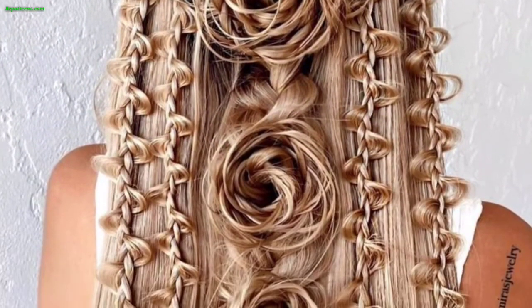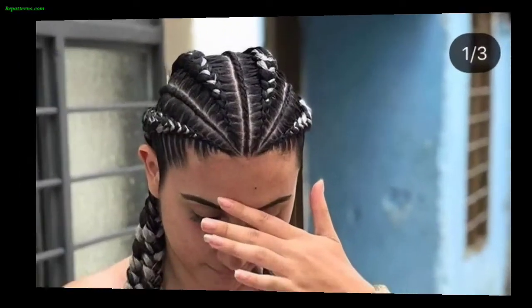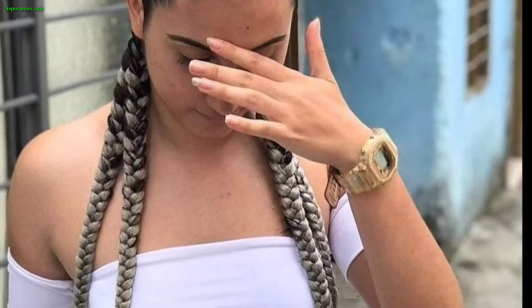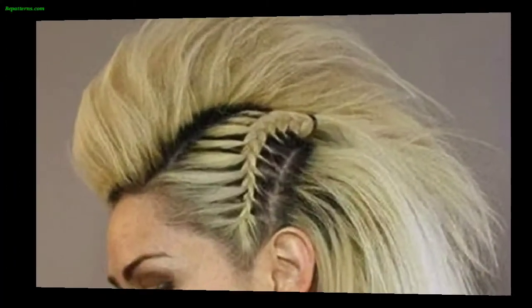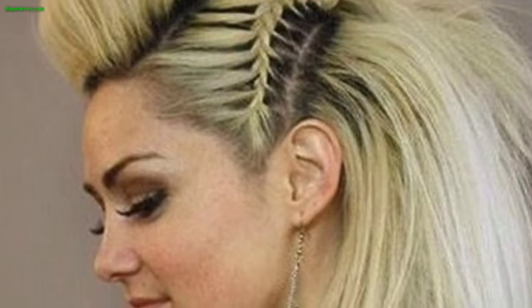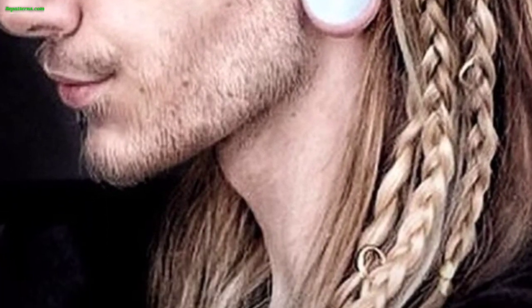Keep the sides and back of your head short or shaved while leaving the top long, and either slick it back or style it into a braid or knot. You can also create multiple braids along the sides of your head, gathering them together into a large braided style at the back.